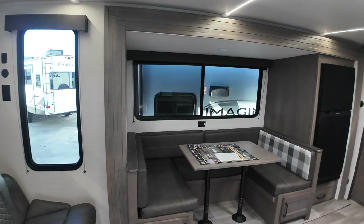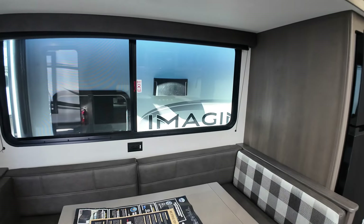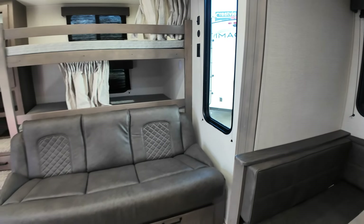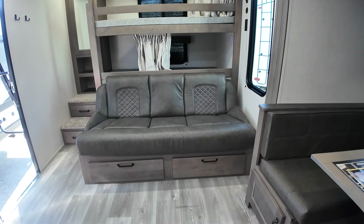So there's a wraparound dinette that would make into a bed if you wanted it to, with a 110 outlet right there so you can plug in a laptop or do some work on the road. This jackknifes into a bed as well, with storage underneath.